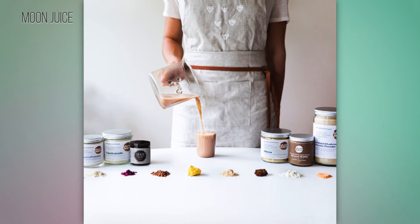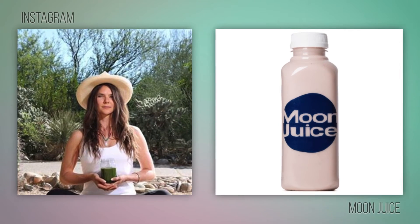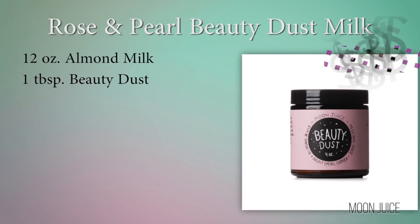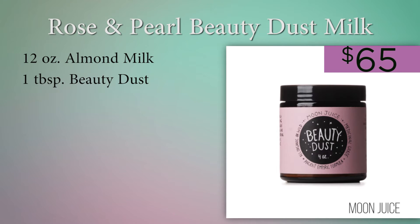For those of you who can't pop into Moon Juice on a daily basis, don't worry — Amanda is also sharing this smoothie that she swears is her golden ticket to getting your glow. For the smoothie, blend 12 ounces almond milk with one tablespoon beauty dust — we'll get to that in a bit.